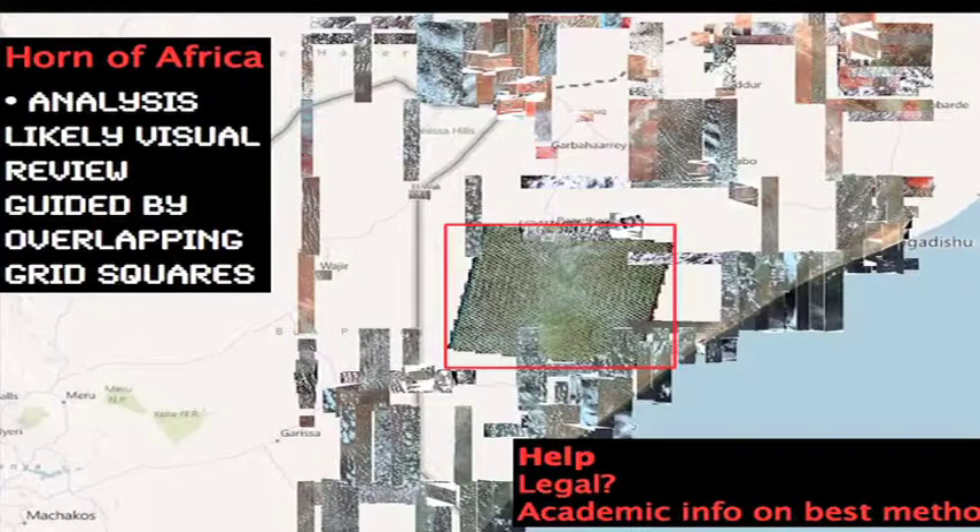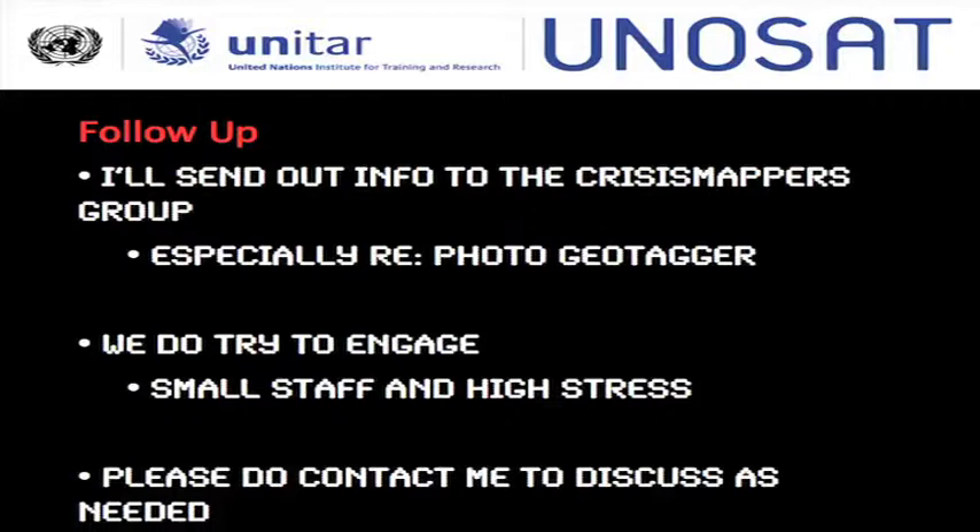This is going to be likely a very painful visual review, guided probably by an overlapping grid squares method. If you want to help with this, again — is it legal? Any academic info on best methods for crowdsourced imagery analysis, we're always happy to take that. I'll follow up to the Crisis Mappers group to engage people in this, especially regarding the photo geo-tagger. We're a really small staff with high stress, so please do contact me to discuss as needed. This is my email and that's our website — please do go through it and let me know if you need anything.